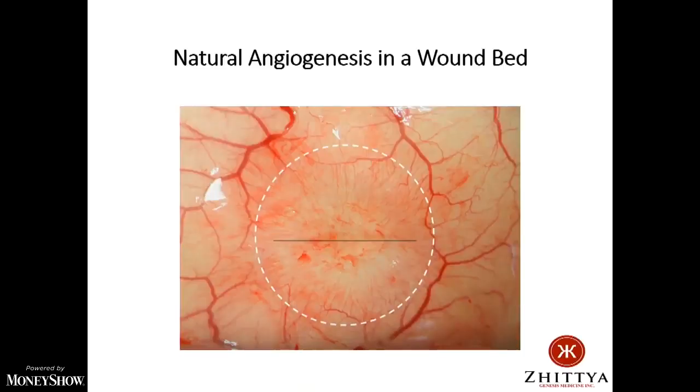Let me show you what natural angiogenesis looks like — this is a wound bed. Think of this as a scab. You can see underneath this scab all these new blood vessels. Angiogenesis regenerates all the structures of skin: not only skin itself, but sweat glands, hair follicles, and nerve cells. So it's a very regenerative process, not just one cell type.